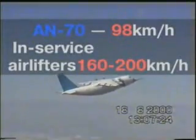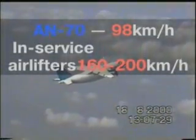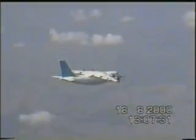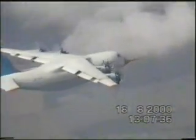An unprecedented minimum control speed of 98 km per hour was attained. Counterparts cannot fly slower than 160 to 200 km per hour. It was the first time in the history of aviation when a 100-ton wide-body aircraft flew at an ultra-light aircraft speed.